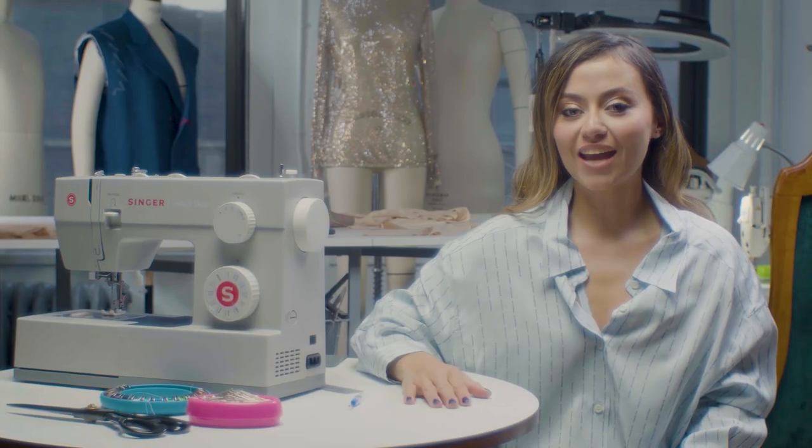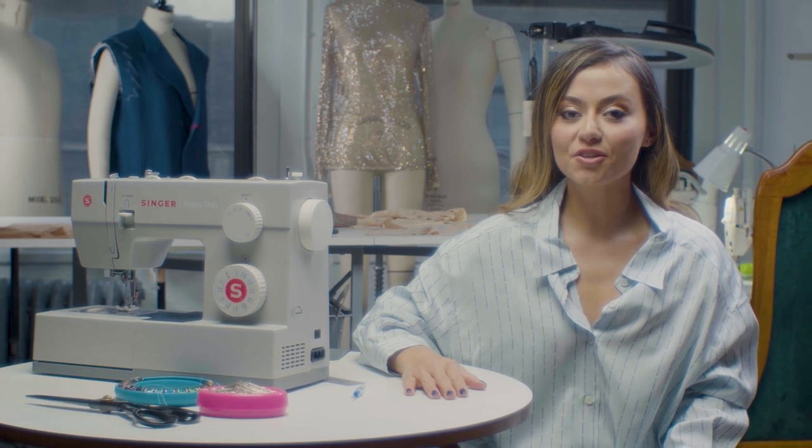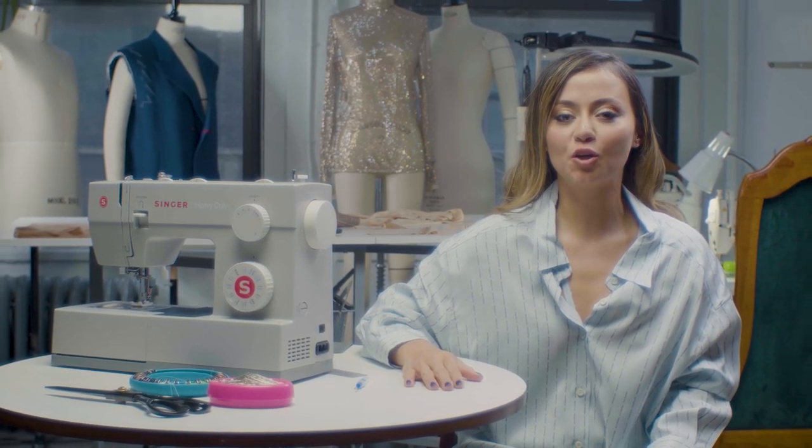Hi, my name is Karen Chinchilla and I am a designer, costume designer, seamstress, tailor — whatever is needed to make the garment look perfect.